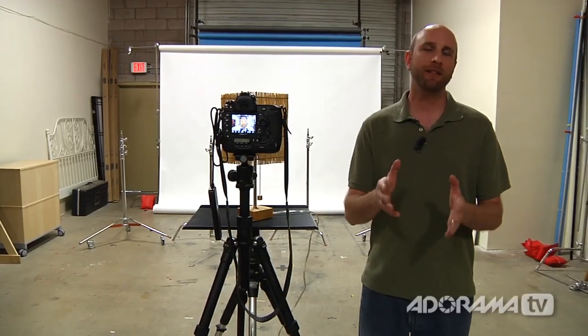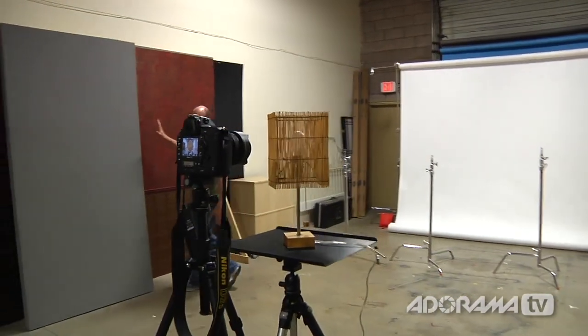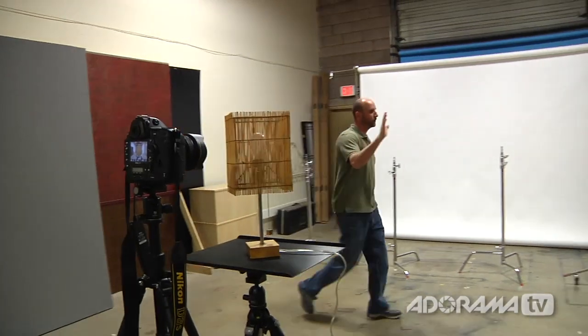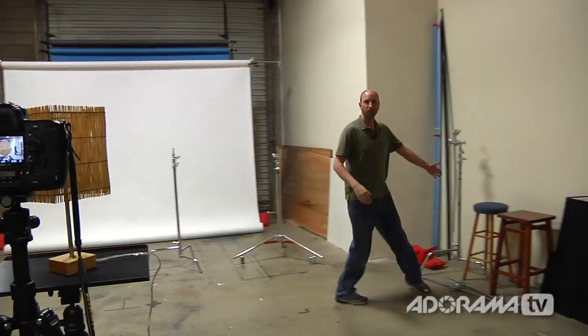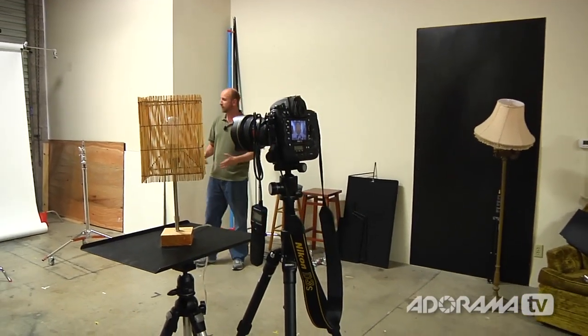We're going to illustrate these two principles — compression and distortion — using two different lenses: a really wide-angle lens and a longer lens. We're going to start with a wide-angle lens. I have a full-frame Nikon D3S here, and on the front I have a 14-millimeter wide-angle lens. It's got this crazy angle of view. In fact, when we look from the camera, the lens can actually see all the way over to this side of the studio, and all the way to this blue stool. Really, really wide angle of view — that's why it's called a wide-angle lens.